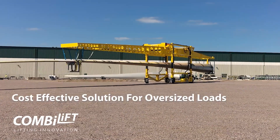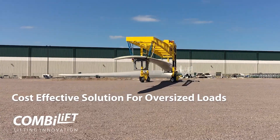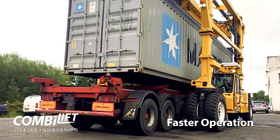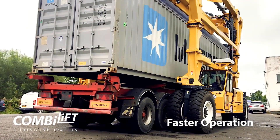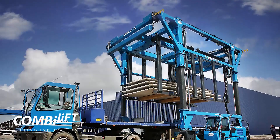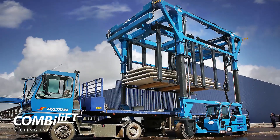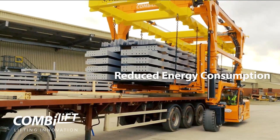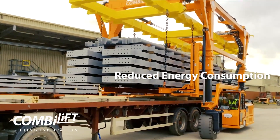What makes it stand out? Its ability to optimize performance through adjustable speed and swivel angles, enhancing productivity, safety, and flexibility in container operations. The Combi SC3 Top Lift is a pivotal tool in modern logistics, streamlining container handling like never before.